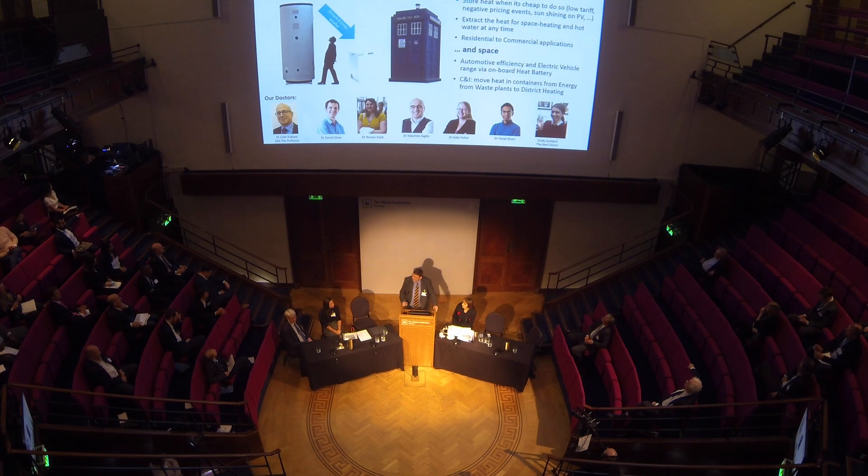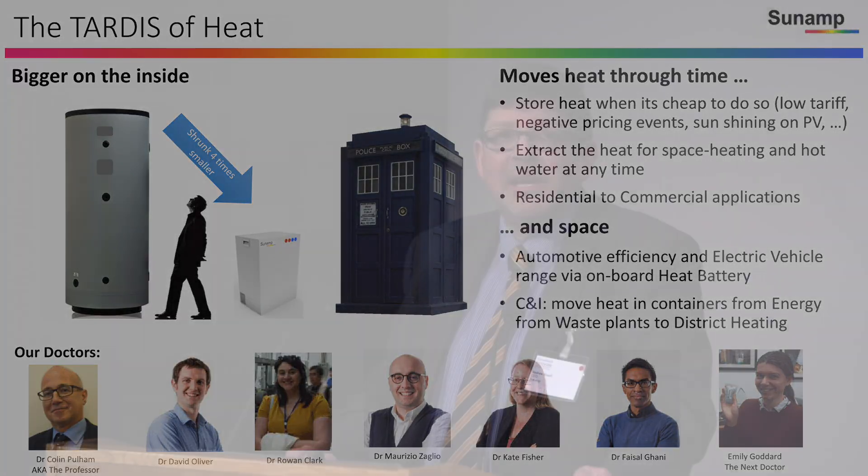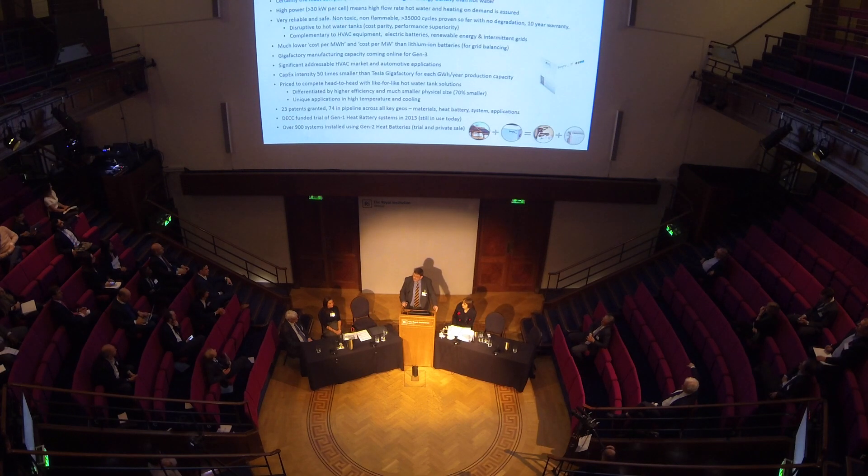I also want to highlight just a few of our team here. These are our doctors, as opposed to the Doctor Who doctors. They're mostly from the University of Edinburgh, or ETH in Zurich, or Heriot-Watt University. About half work inside our team and the other half are our collaboration partners, but they've been instrumental in our success in developing what is an amazing technology.